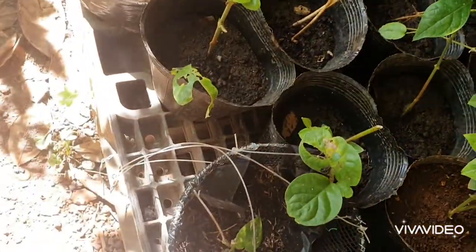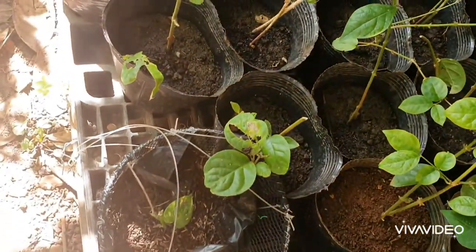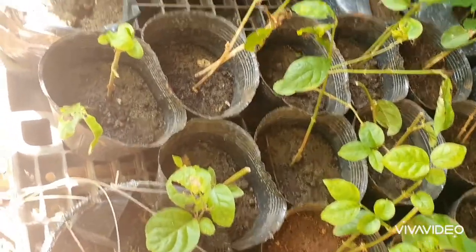And these are dasampagita. Later I'll show you how I transplant these. I still have many plants to transplant today — I'll share it here in this vlog.